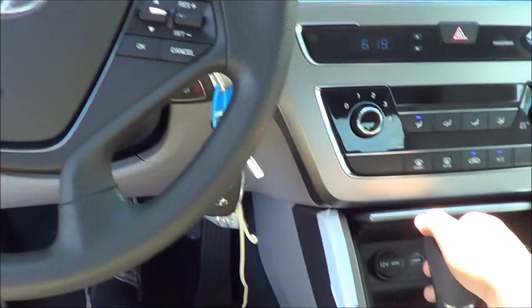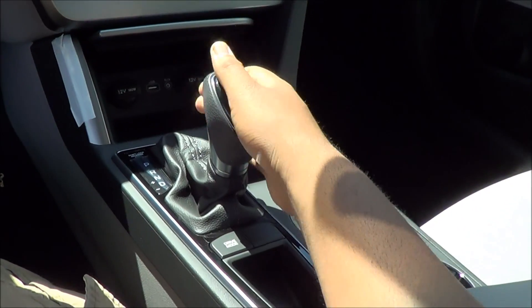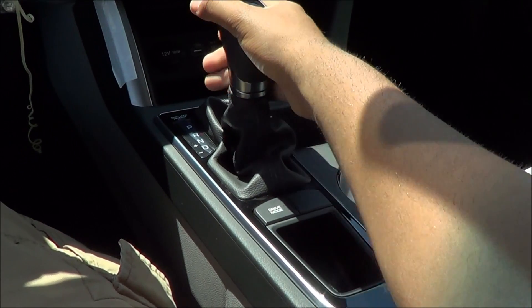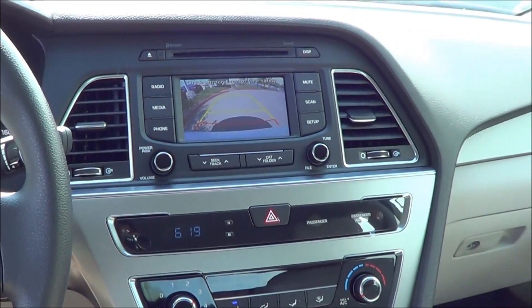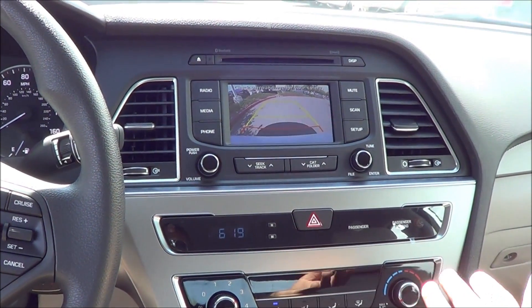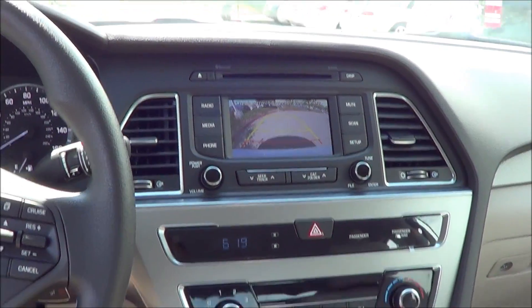You have a six-speed automatic transmission with manual shiftability. You also get a rearview camera with guidance lines, though in order to get the rearview camera you have to get the popular equipment package.